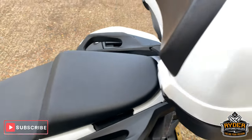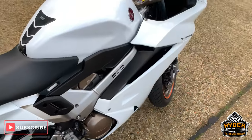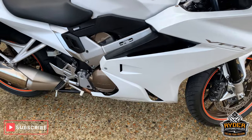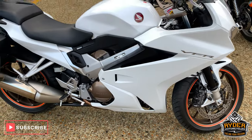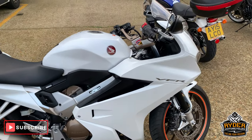So if you'd like to come and view this bike, which I would recommend, please come down to Rider Motor Cycles, Castle Road in Sittingbourne. Open from 9am to 5pm, Tuesday to Saturday. If you can't get down, please don't hesitate — give us a call and we will answer any questions about the bike.